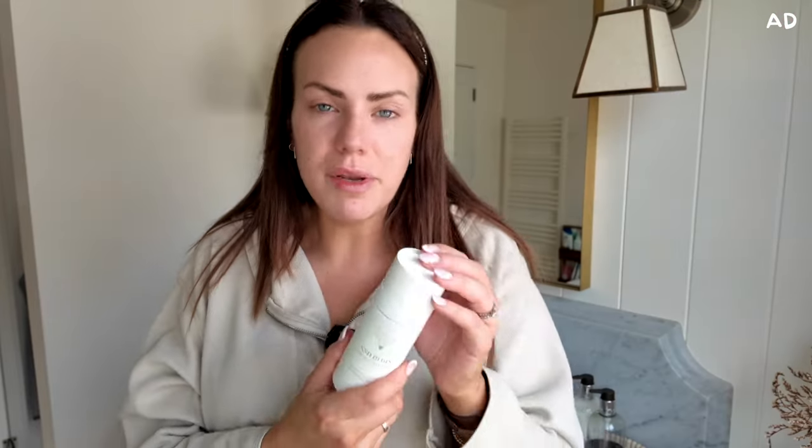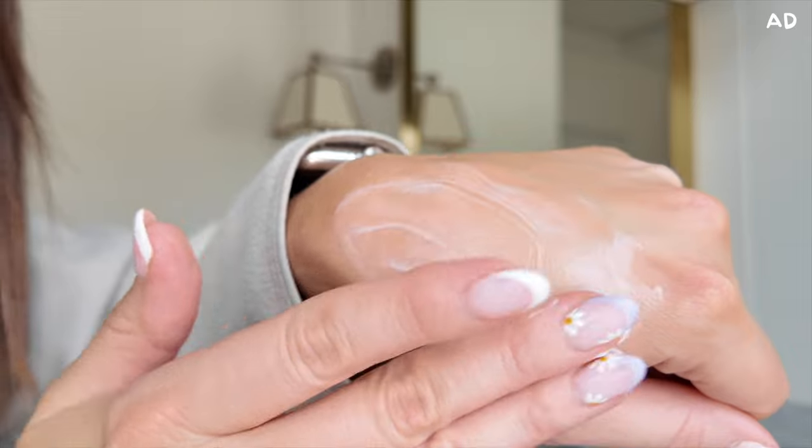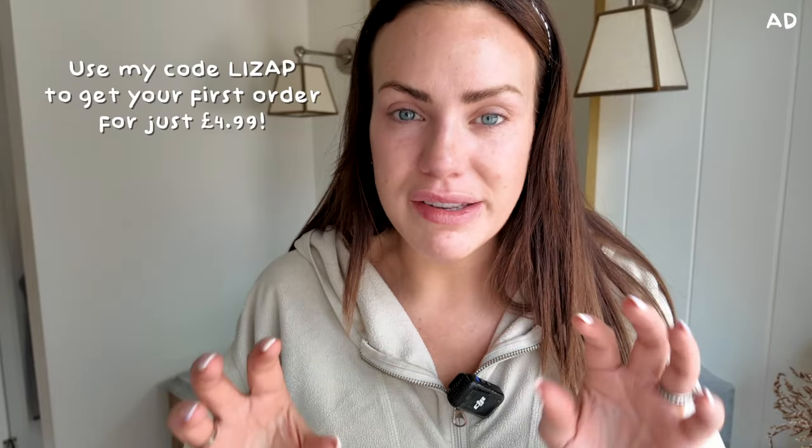All you need to do to order your own is go on the website, fill in the online consultation, which is reviewed by the dermatology team, and then your personalized formula is sent out to you. I've been using this for about three to nearly four weeks now and I can already feel a difference — my skin feels a little more glowy in the mornings. It's very hydrated and my neck too. This is not like anything you can get on the high street. Within two to four weeks your skin starts to glow and feels more replenished. I'm super excited for weeks 12 to 24, when the accelerated collagen production will improve skin elasticity and firmness and fine lines will be a lot less visible.